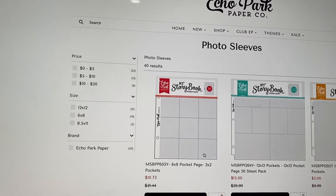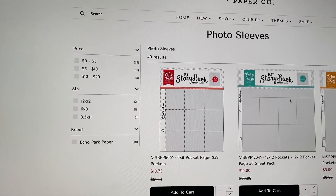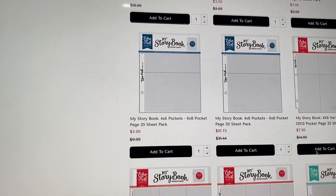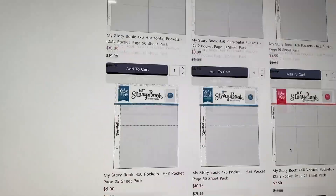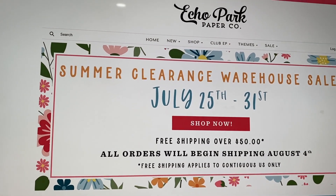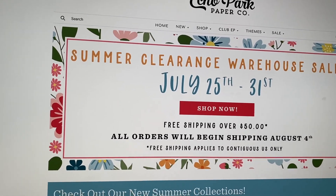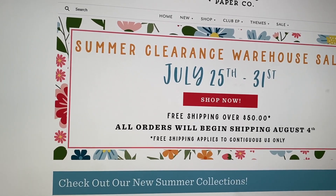They have photo sleeves — the 6x8 ones go with those ring albums they also had, and there are 12x12 ones that go with 12x12 scrapbooks you could buy from Michael's, where you can add in photos, paper elements, and decorations. Great options depending on how you like to make albums. I just wanted to hop on and let you guys know they are having this sale through the 31st, so there are a few more days left. Free shipping over $50. Thanks so much for watching and I will see you guys in my next crafty video — talk to you soon, bye!